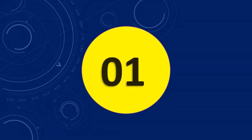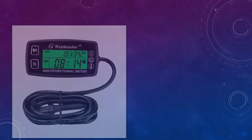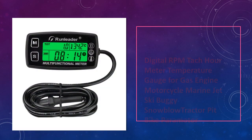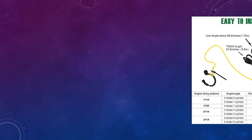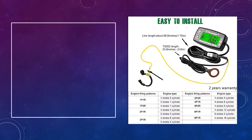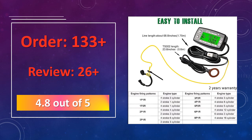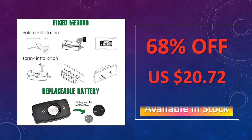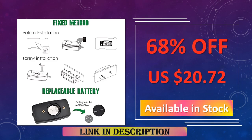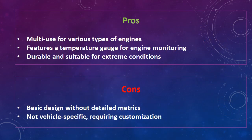At number 1: Digital RPM Touch Hour Meter for Gas Engines. Suitable for a range of vehicles including motorcycles, jet skis, and more, this digital RPM and hour meter is versatile with its temperature gauge and tachometer. It's a great option for riders who use multiple vehicles, as it fits a variety of engines and offers essential readouts. Advantages include multi-use compatibility for various engine types, a temperature gauge for engine monitoring, and durability suitable for extreme conditions. The disadvantages are a basic design without detailed metrics, and it is not vehicle-specific, requiring customization.